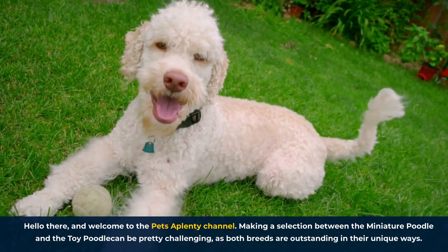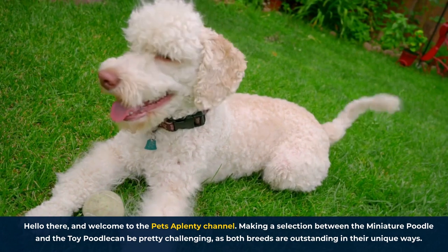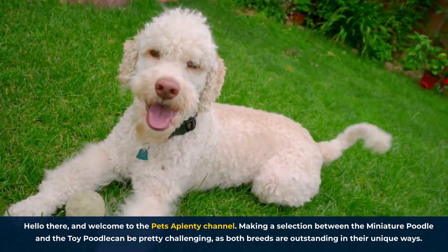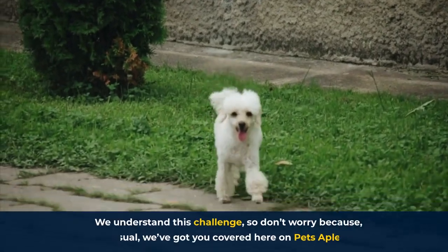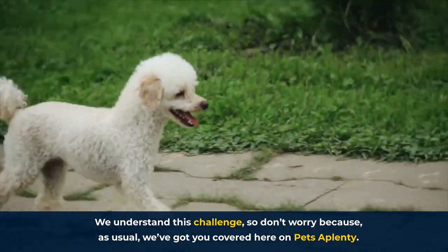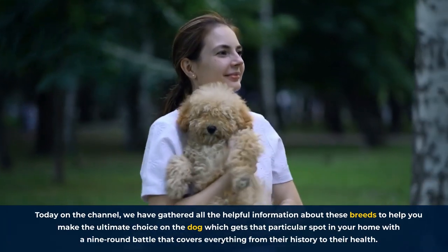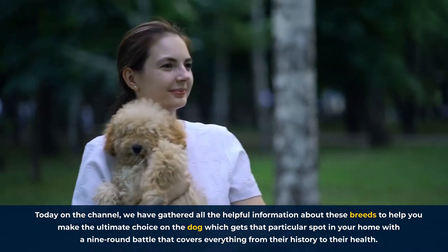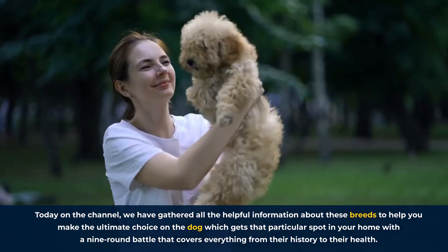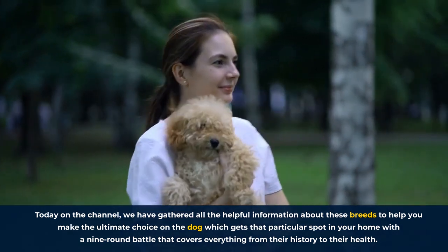Hello there, and welcome to the Pets A Plenty channel. Making a selection between the Miniature Poodle and the Toy Poodle can be pretty challenging as both breeds are outstanding in their unique ways. We understand this challenge, so don't worry, because as usual, we've got you covered here on Pets A Plenty. Today on the channel, we've gathered all the helpful information about these breeds to help you make the ultimate choice on the dog which gets that particular spot in your home, with a 9-round battle that covers everything from their history to their health.